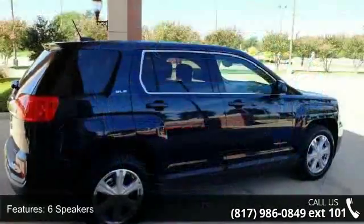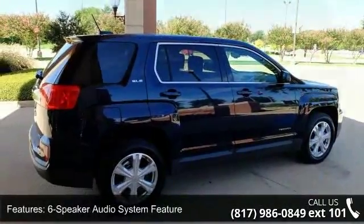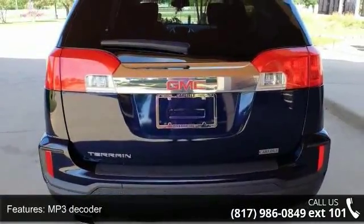Some of the top features included with this vehicle are six speakers, a six-speaker audio system, MP3 decoder, radio data system, and Sirius XM satellite radio.